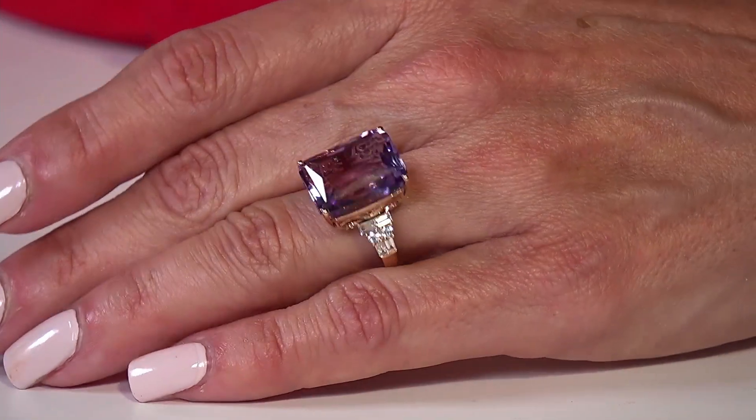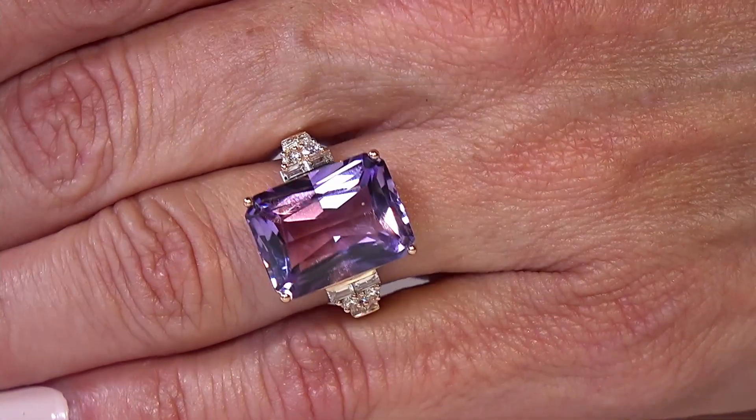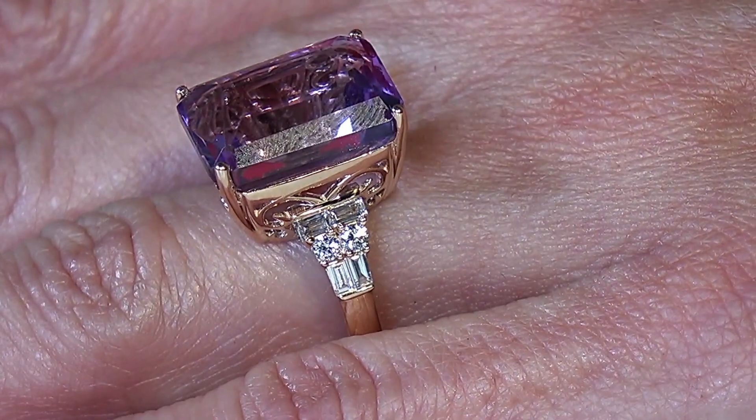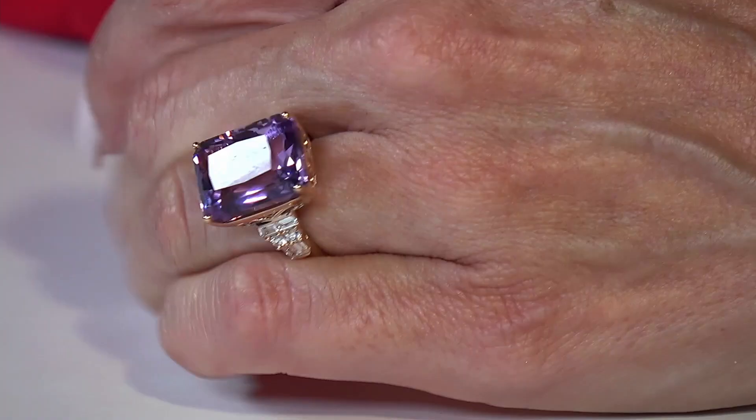Now let's talk about the most popular gemstone in the world. It's the February birthstone — amethyst. There's something so alluring about that pretty purple that you can just get lost in, particularly when you're looking at a ring of this size. It's a big, bold design accented with diamonds. If you want the world's most popular gemstone in a tremendous size, this would be a lovely choice. Even the gallery is amazing — all that gold, beautiful quality from every angle and vantage point.